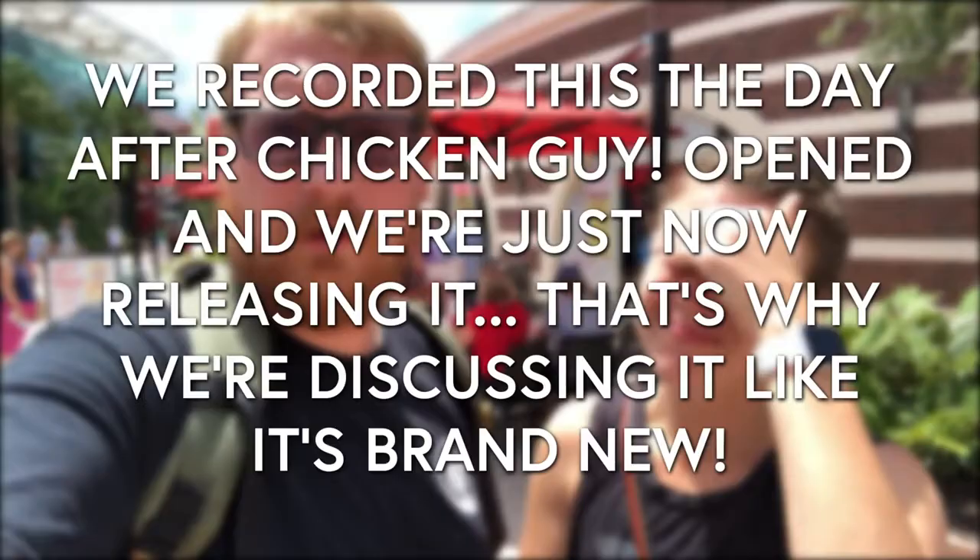Hi everyone! It is Craig here with Kylie, and today we are at Disney Springs. We are standing right outside of Chicken Guy, the newest quick service eatery here at Disney Springs, brought to you by Robert Earl and, of course, Guy Fieri. I had a little bit of a preview of this place a couple days ago, but decided now that it's open, why not come out and try it for real? See what it's like on a normal day. It's still relatively new, very busy, so it'll be interesting to see how it handles these lines, but we're going to go get some food.